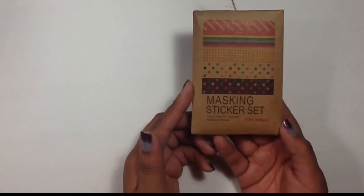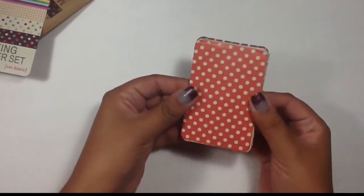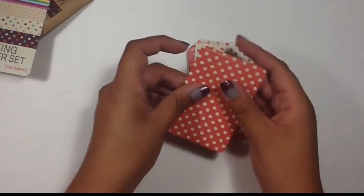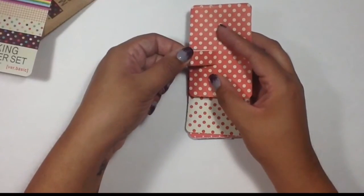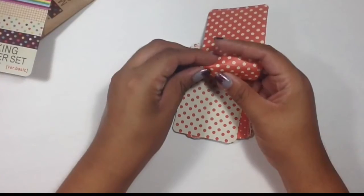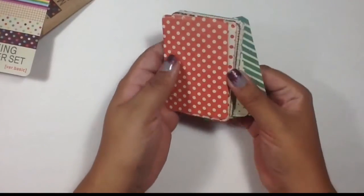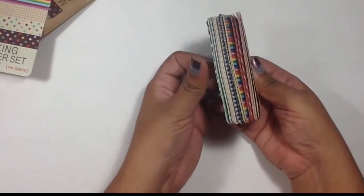Also from the site I picked up this set of masking stickers, which are really cool — just a bunch of sheets of different designs with stickers cut into them. There's one size about the width of a normal piece of washi tape, one size about the width of a thin piece of washi tape, and several circles. I thought those would be really useful for different themes and decorating, and I like the wide variety.